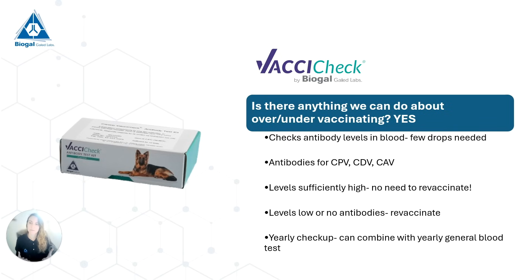Most veterinarians will recommend a yearly checkup, and especially with senior dogs they'll also recommend a yearly general blood test. So instead of automatically vaccinating our dogs, we can make it part of our yearly checkup to test if the dog currently needs to be revaccinated. If the dog needs revaccination, we do a booster shot. If not, we wait a year and recheck at our next yearly checkup.